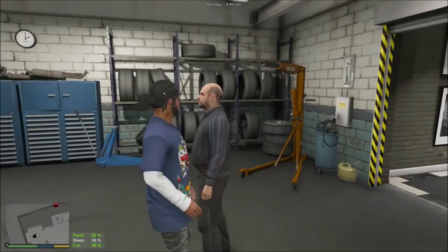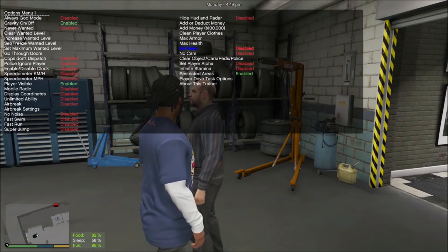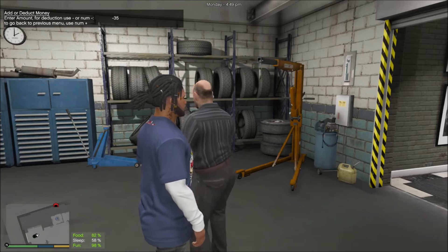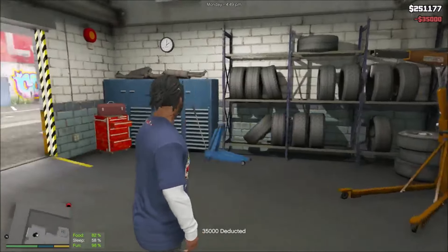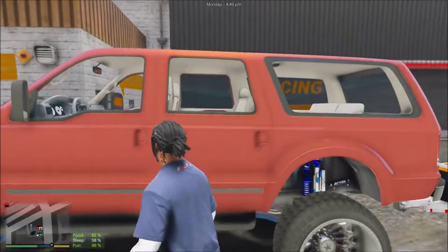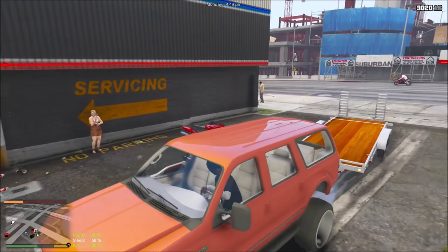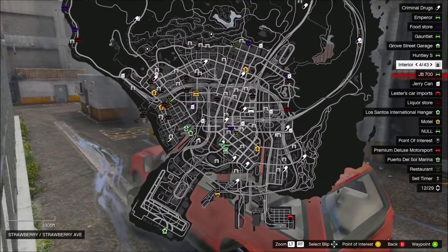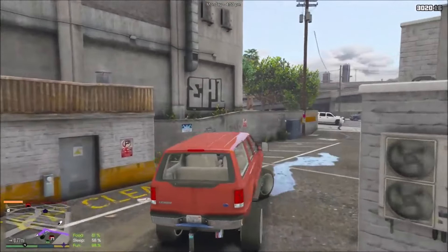We're gonna go on in here and drop Simeon this money, get Simeon his bread. We're gonna pay him like 35,000. Yeah, 35,000 — he walked off. So we done paid him for the truck and the trailer. We're gonna go leave the trailer here and pick it back up later. We're gonna go over here and buy this Taco Bomb business — I think it's like 30,000, not really sure though, we finna see.